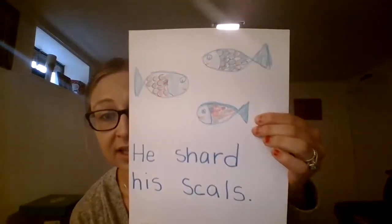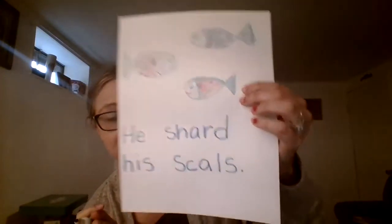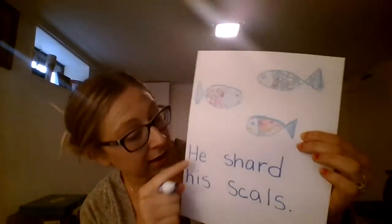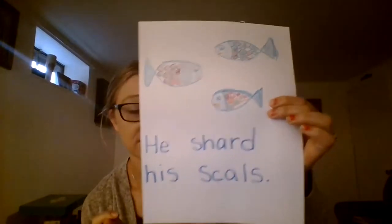Then I wrote one more sentence because I really wanted to try to write three sentences in my story. I wrote, 'He shared his scales,' because that was something that happened in the story. This was a little tricky because I knew how to spell 'he' and 'his' — those are my sight words — but I wasn't sure about the other two, so I did the same thing and did the best that I could for the word 'shared.'